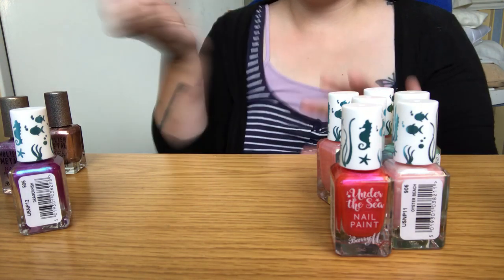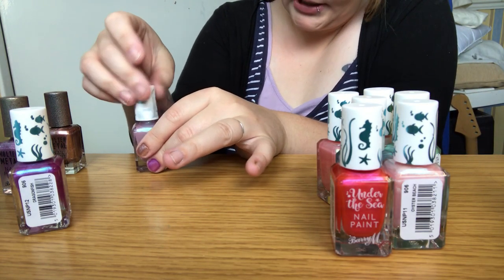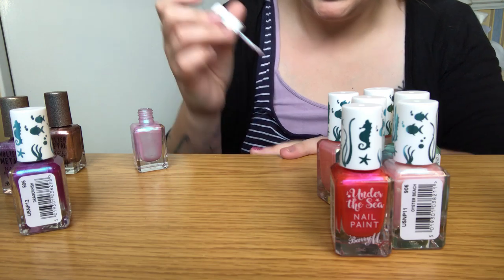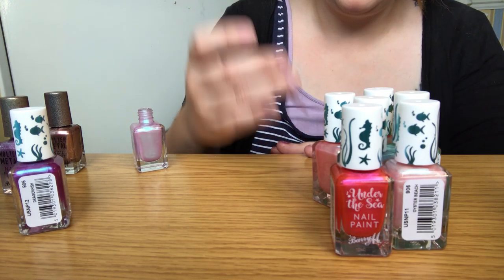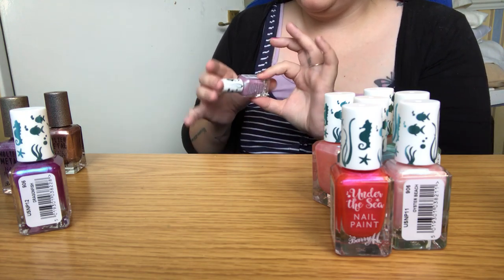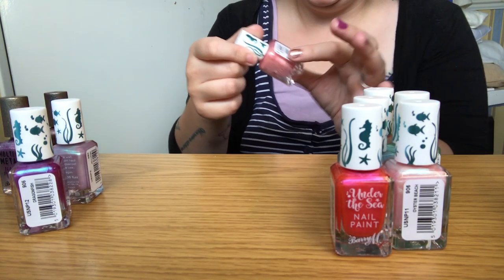This one's called Jellyfish, number 850 — a shimmery purple pink. Oh that one's cute but it's more holographic so it actually looks more green than pink. The holographic color inside tends to make it appear more green, so maybe if we deepen the color up it might go a bit more pink.